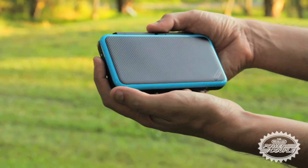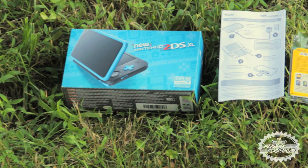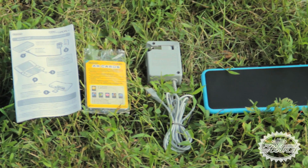Right out of the box you'll notice both the stunning vibrant blue color palette and clamshell design. The new 2DS XL comes with a quick start guide, a pack of AR cards, and thankfully an AC adapter.